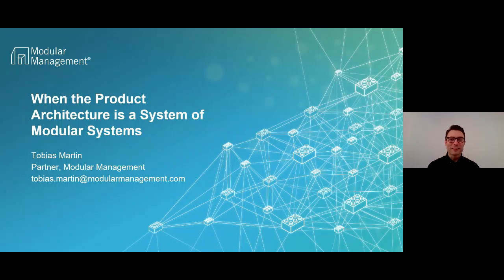My name is Tobias Martin and I will make a presentation about when a product architecture is a system of modular systems.